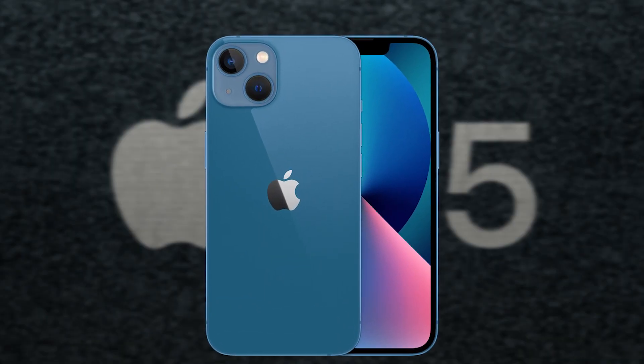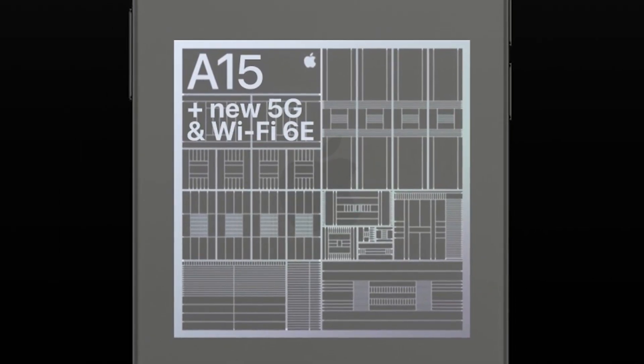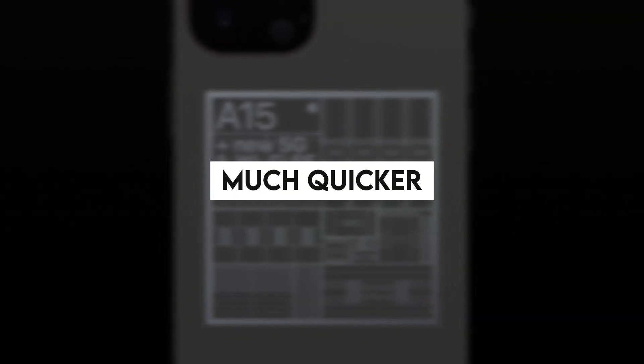However, with the introduction of the Apple 13, things have completely changed. The iPhone 13 series is equipped with the A15 Bionic processor, which has passed all testing and has shown to be much quicker than the prior A-series Bionic chip.